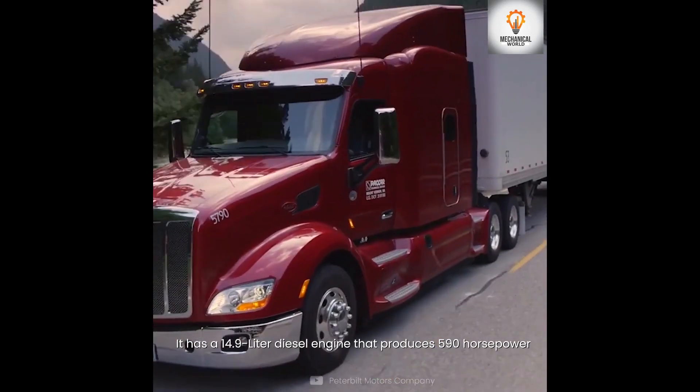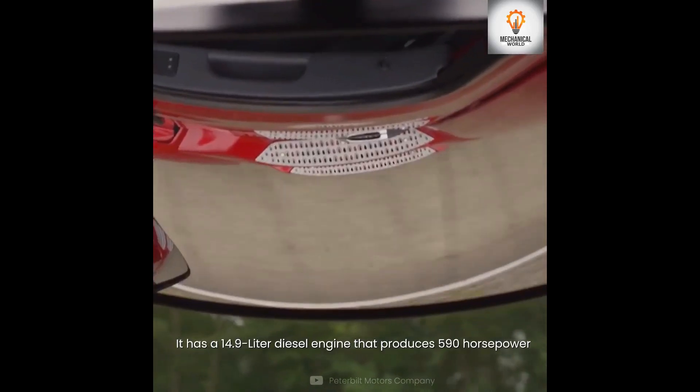Number 6 is the Peterbilt 389. It has a 14.9-liter diesel engine that produces 590 horsepower.